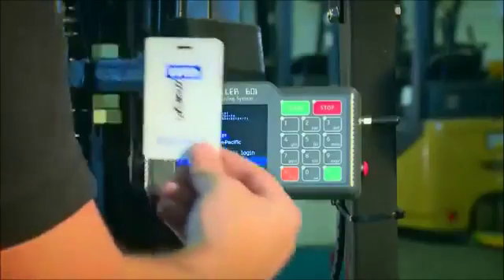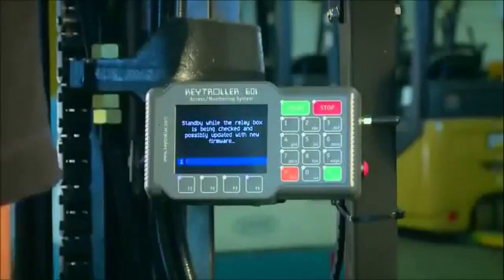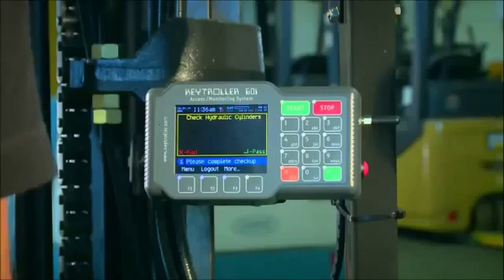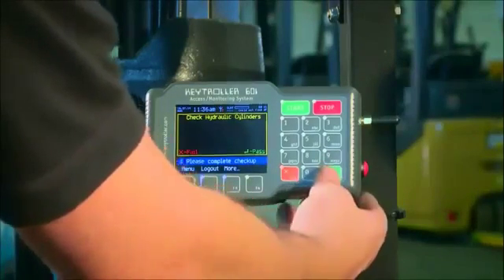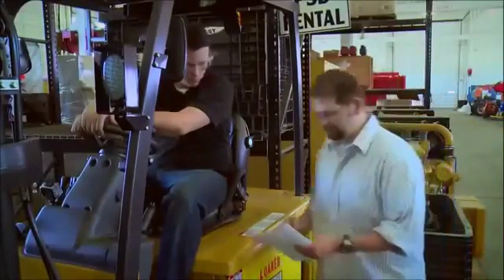Keytroller provides free online training, free upgrades to both firmware and software, and you'll never get charged for reports for the life of the equipment. At Keytroller we're improving accountability, we're improving safety, and we're improving productivity.